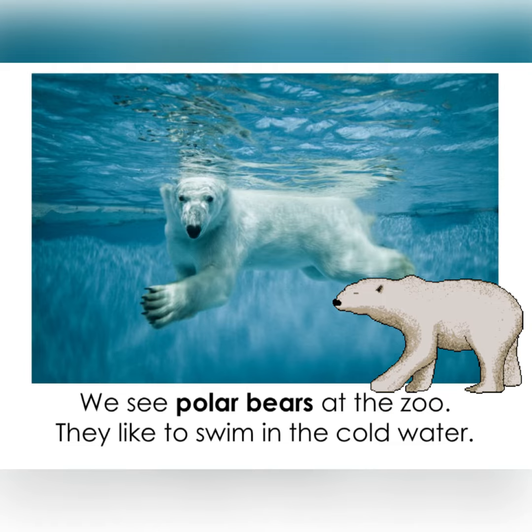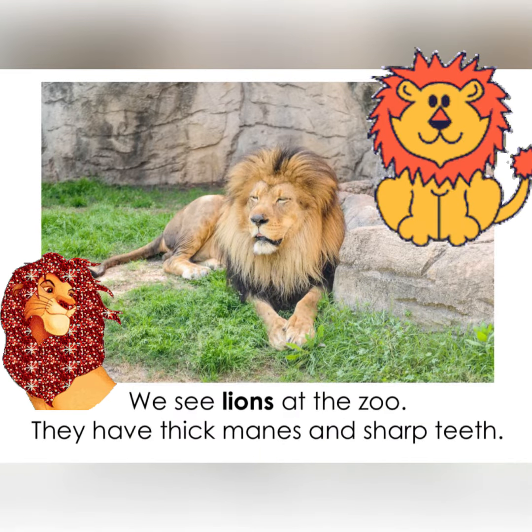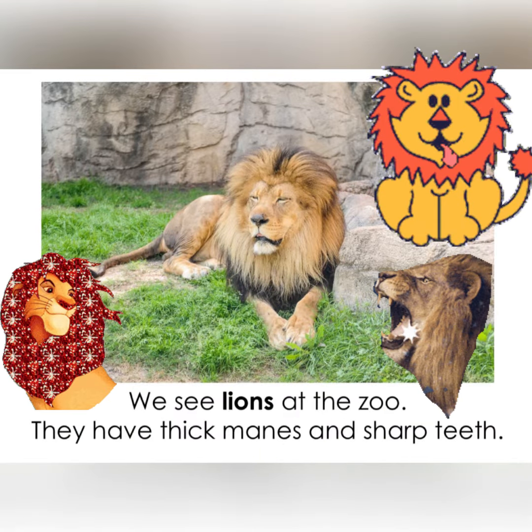We see polar bears at the zoo. They like to swim in the cold water. We see lions at the zoo. They have thick manes and sharp teeth.